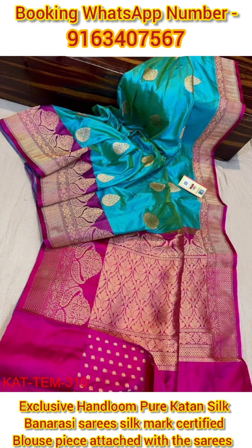Now let's talk about the booking procedure. If you wish to book any one of the saris from today's collection, just take a screenshot of the sari you wish to book and send it to our booking WhatsApp number shown on the screen.